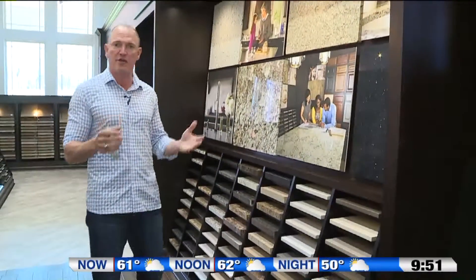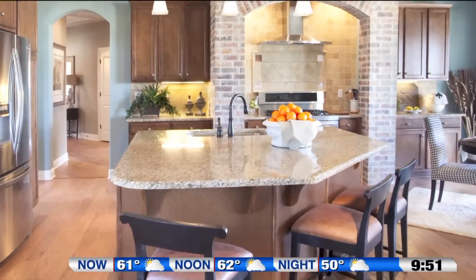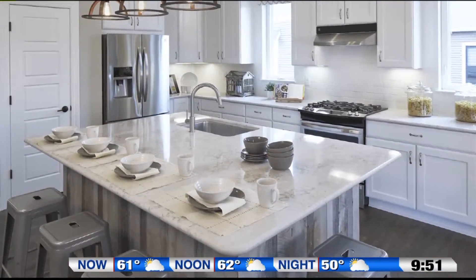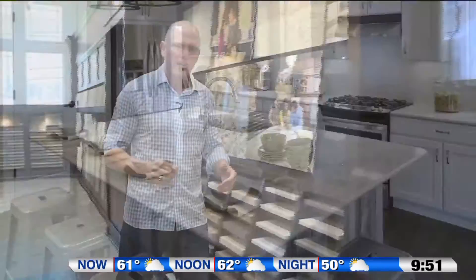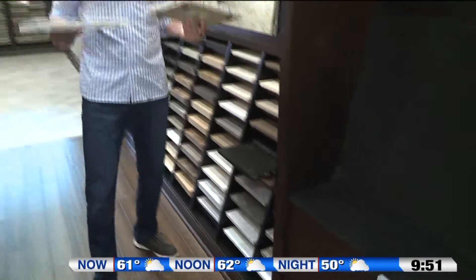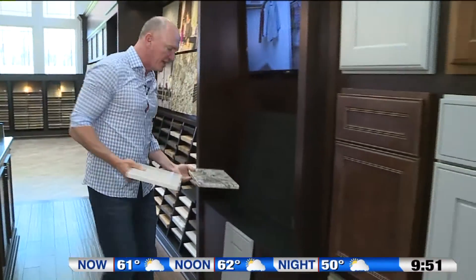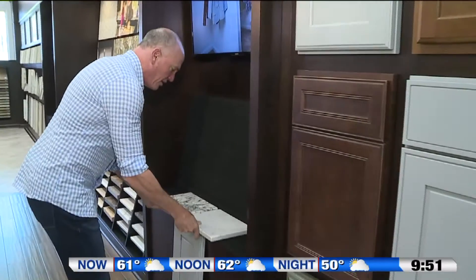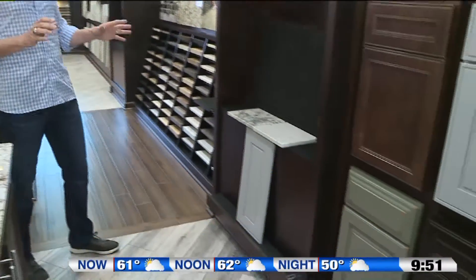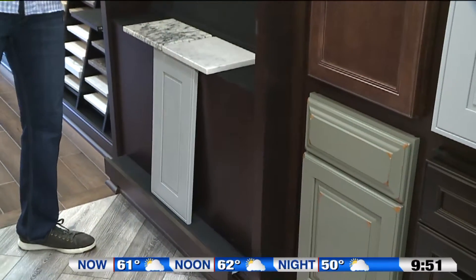Now that we've selected your cabinets, it's time to coordinate your countertops. Two of the most popular choices are granite, which is a natural product, and quartz, which has some performance advantages. But really when it comes down to it, it's what material reflects your personal style and taste. So what I like to do is put both of them up here and step back, so you can visually see which one looks better in your kitchen.